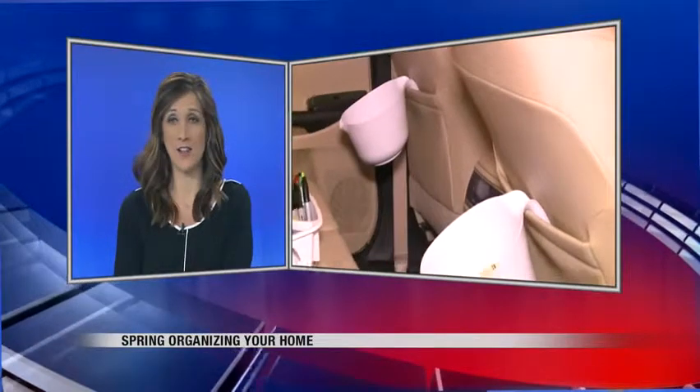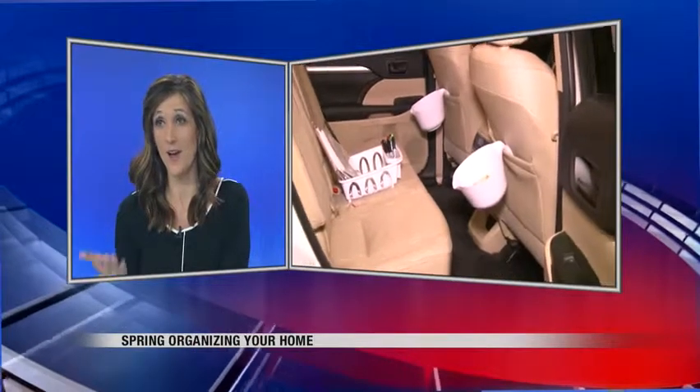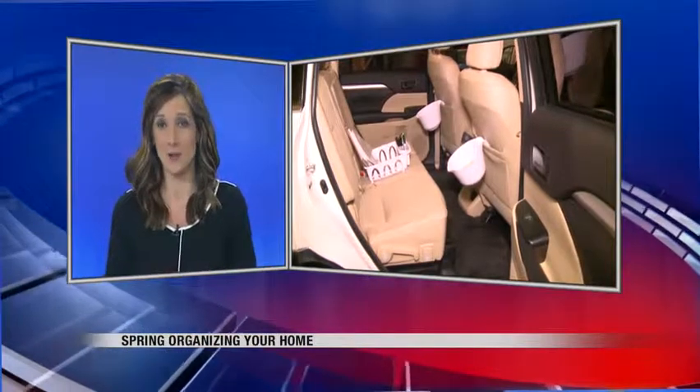That's good stuff. I love these segments, and no one's ever really addressed the back seat — and I have two kids and the back seat is disgusting. So I'm going to try this and see if they won't keep even half of it in those bowls. That would be great. Christy Larson, reporting live for us this morning. Thank you.